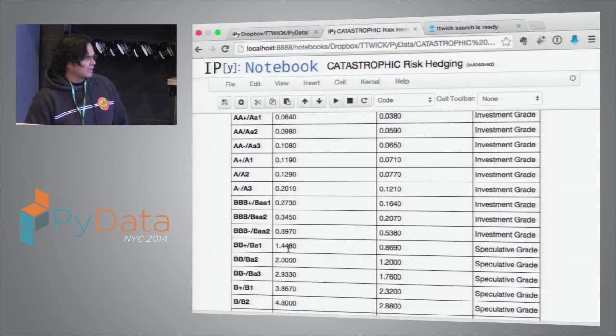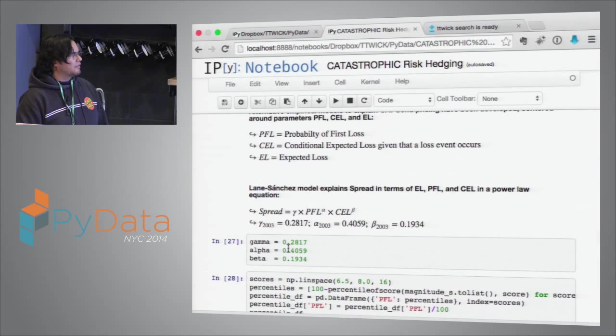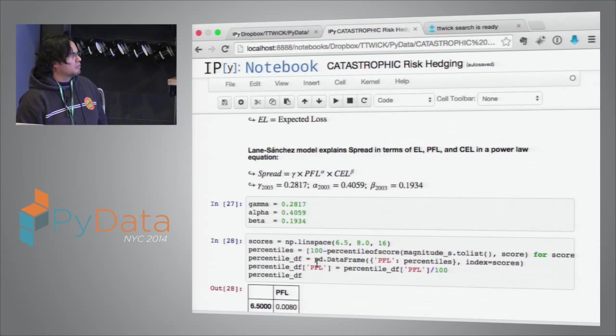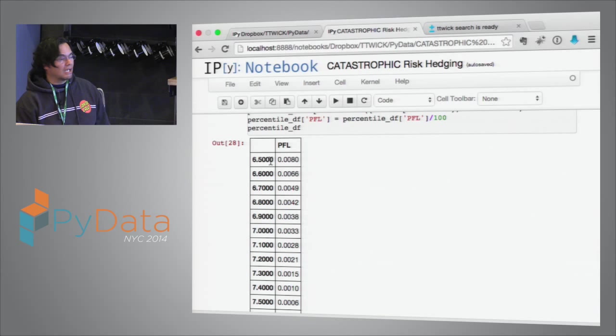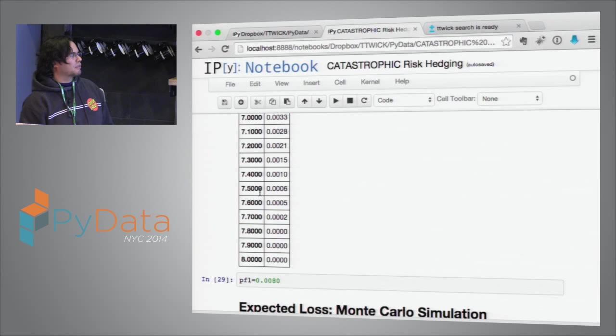This is the pricing model: a power-law equation calibrated to the market. You can use scikit-learn or similar tools. As of 2003, the factors are Gamma, Alpha, and Beta. Now I go back to my El Salvador data frame and calculate the probability of first loss. If we want to protect the country against an earthquake of 6.5, the probability is 0.008 — less than 1%. It goes up as you approach magnitude 7.5 to 7.6. Now with this, we do a Monte Carlo simulation.